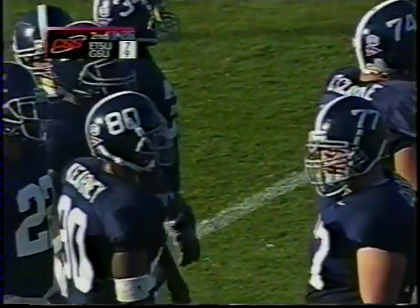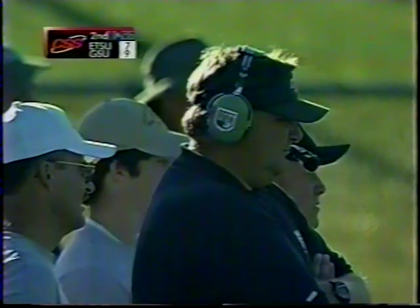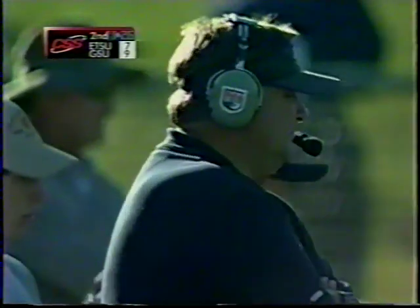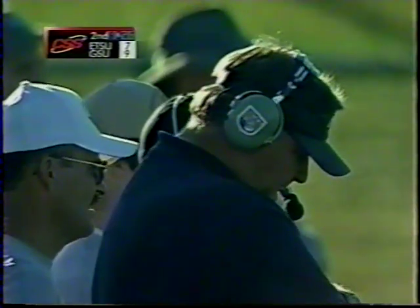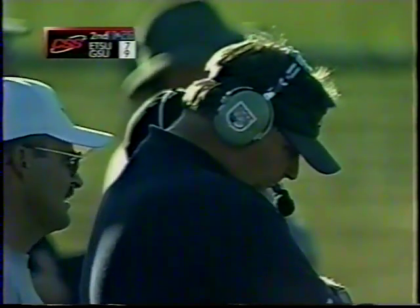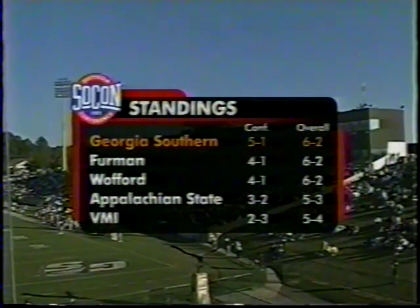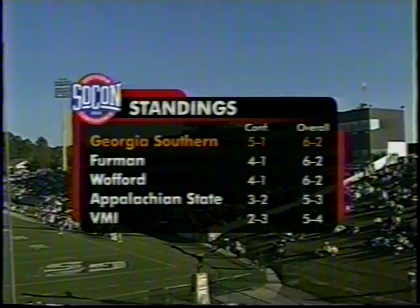East Tennessee has done a pretty fair job stopping the option so far, just that one break, and they seem to be making adjustments on the corner a little better. Mike Siwak said last week a lot of guys got gray hairs — they escaped 28-24 in Charleston last week against the Citadel after trailing virtually three and some quarters. Georgia Southern is atop with a 5-1 conference record, 6-2 overall, and ranked ninth nationally.